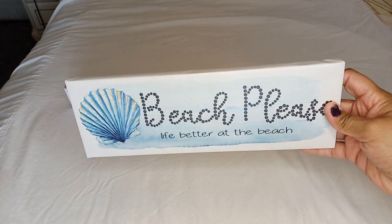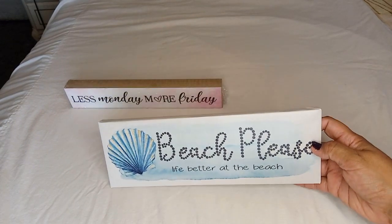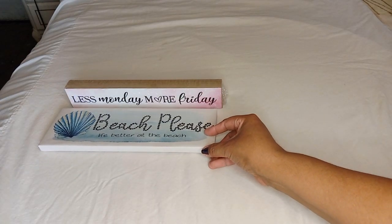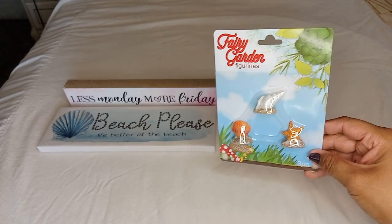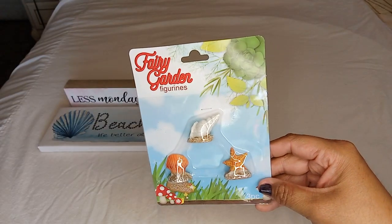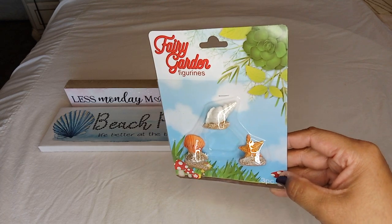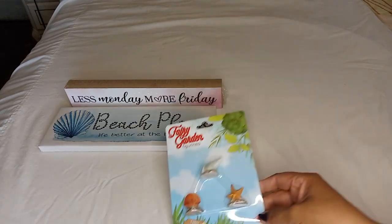You do get a little hook in the back to hang it up on the wall, or you could just lean it against the wall on one of your shelves, which is what I'm planning to do. To go with this beach theme, I found in the fairy garden section little beach figurines — you get little seashells, all three together, which would be cute next to the wall art. So I grabbed that one.